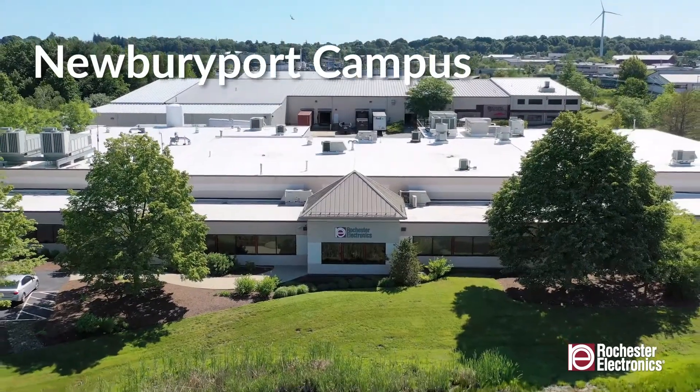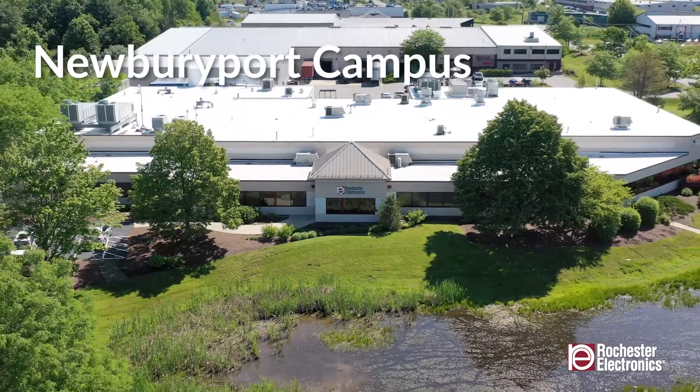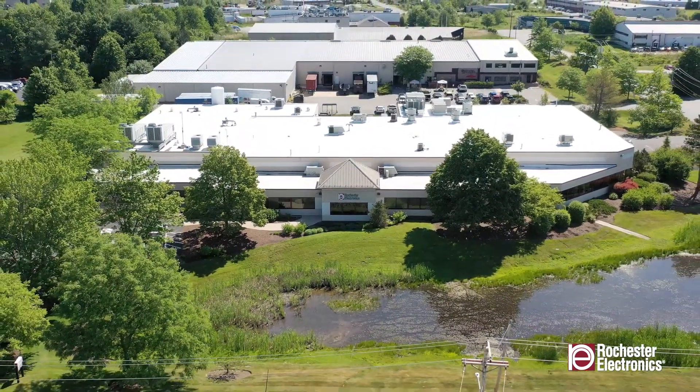Located in historic Newburyport, Massachusetts, Rochester Electronics has over 200,000 square feet of facilities dedicated to semiconductor manufacturing services.